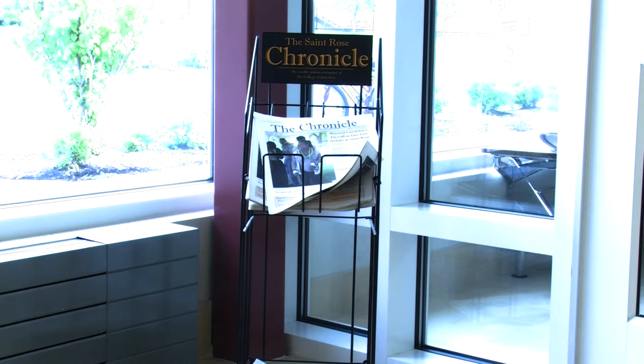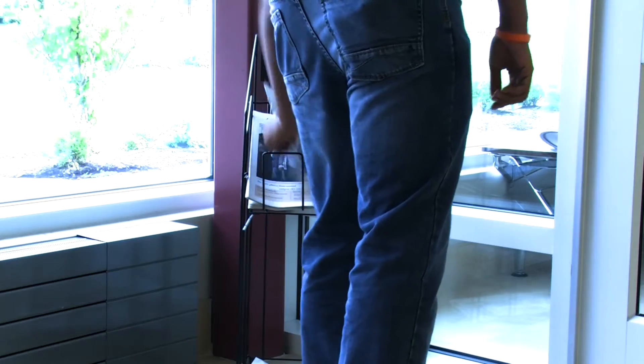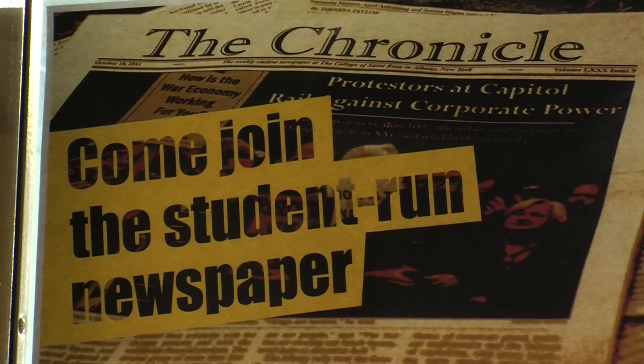Then the Chronicle is sent for printing at the New England Newspaper Company. Once it's printed, it's delivered to St. Rose, ready to be picked up and read. Reporting for St. Rose TV, Jackson Wang, Albany.